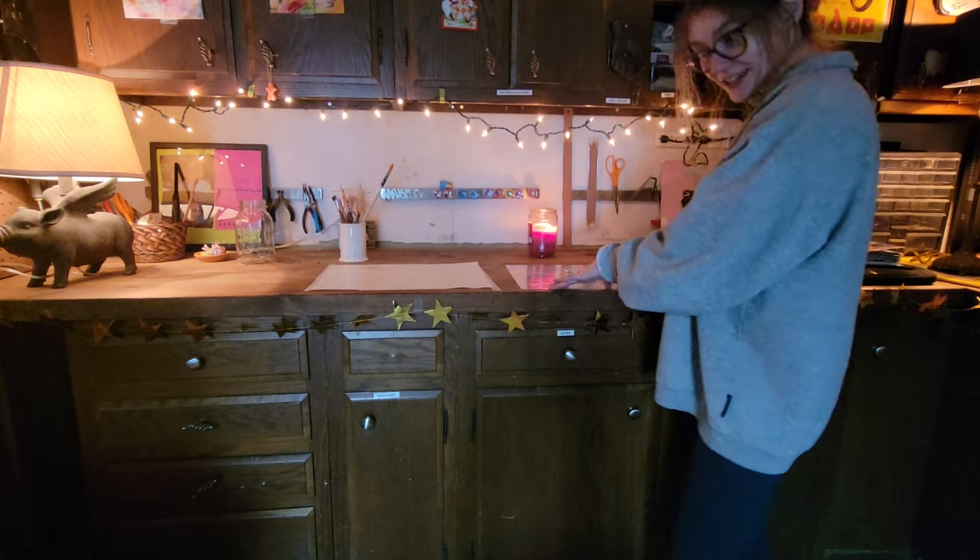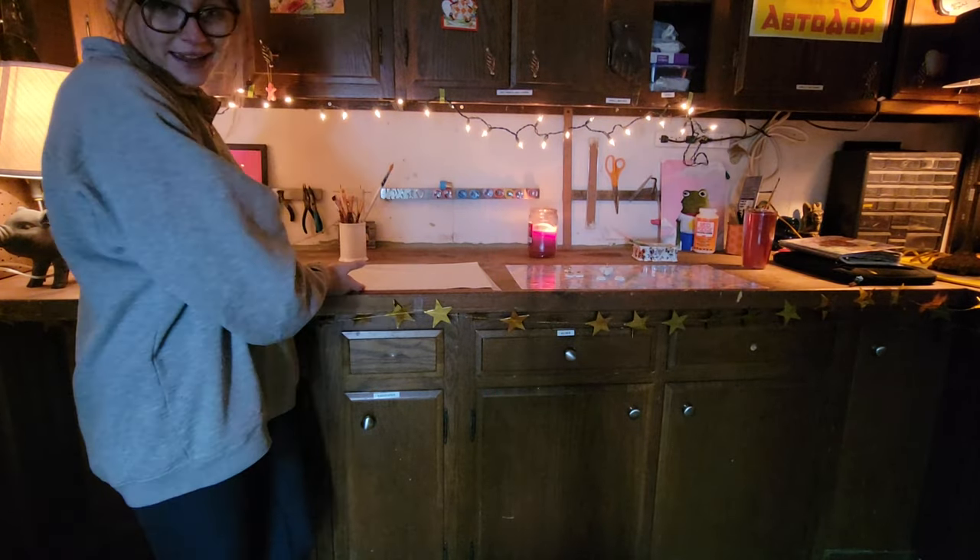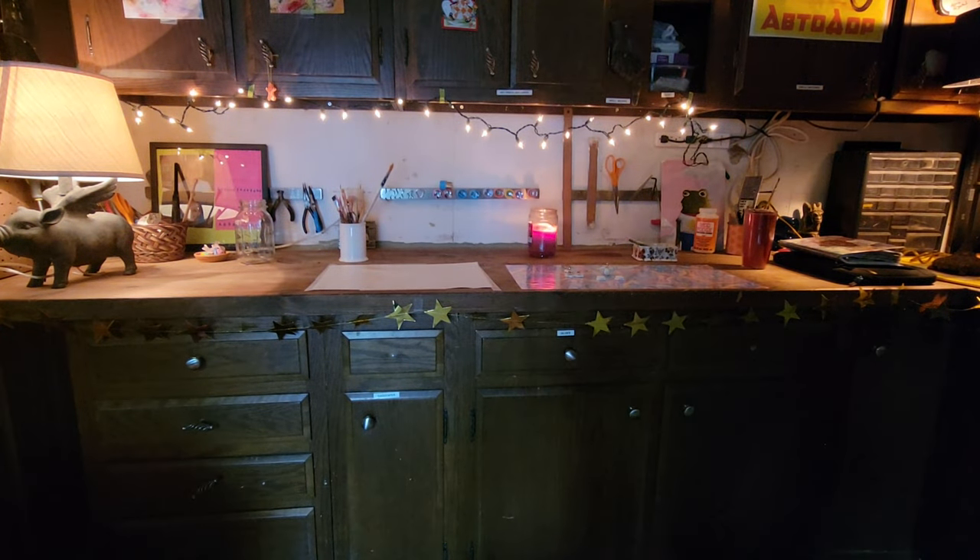Here is the sculpting section, and here is the painting section. This is my dad's little workshop for his tinkering around, but now I have it.